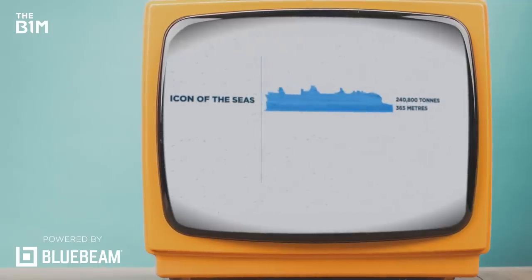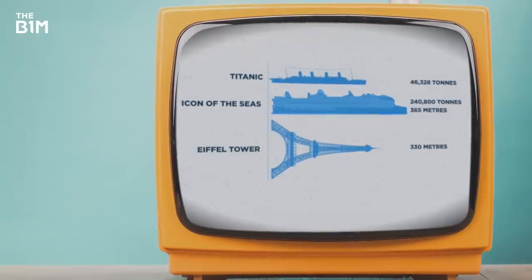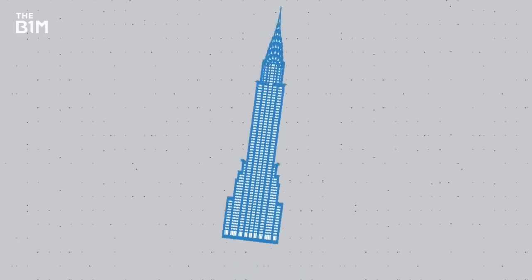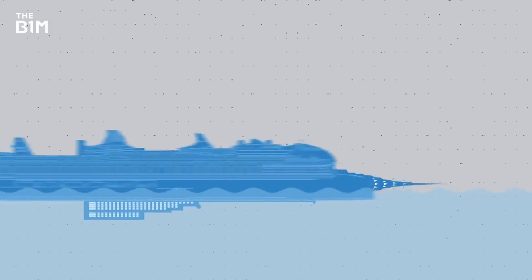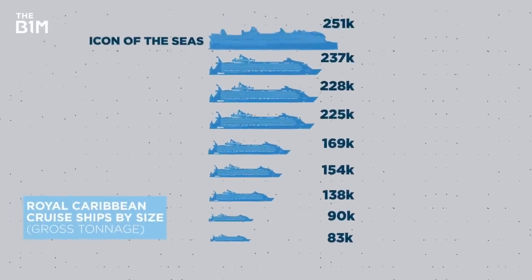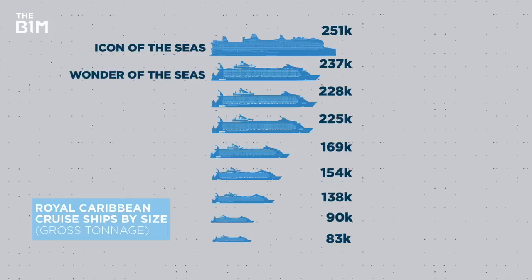Five times the size of the Titanic and 35 metres taller than the Eiffel Tower, the Icon of the Seas is a huge ship, to say the least. It's like if you took the Chrysler Building, laid it on its side, and put it in the ocean — except this boat would still be 46 metres longer. When it sets sail in 2024, the Icon of the Seas will take the title from the current largest operating ship, the Wonder of the Seas, by an additional three metres and two decks.